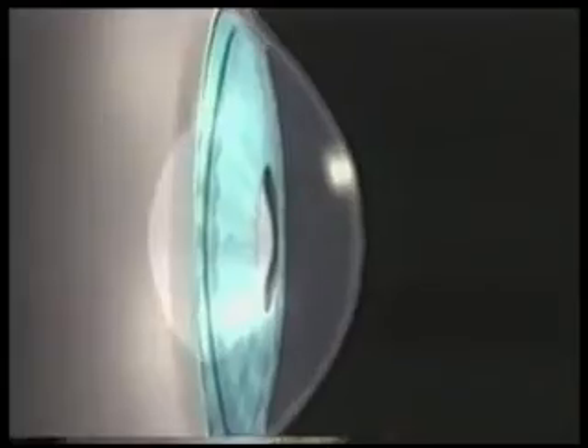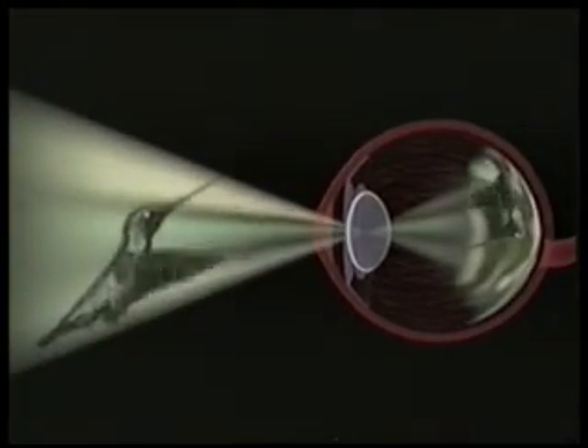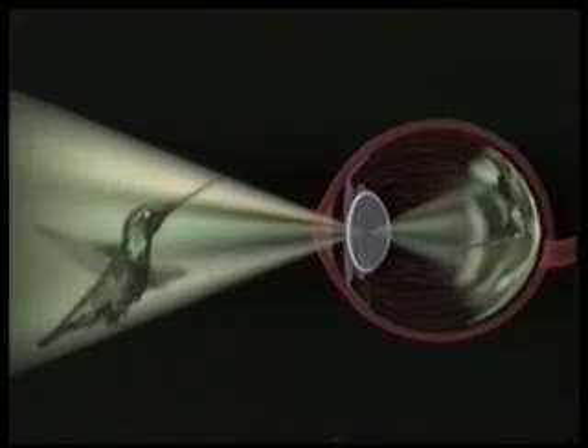After this stage, the rays reflected by objects must reach our eyes in order to be perceived as color. The light rays that reach the eye must first pass through the cornea, then the pupil, and the lens to arrive at the retina.